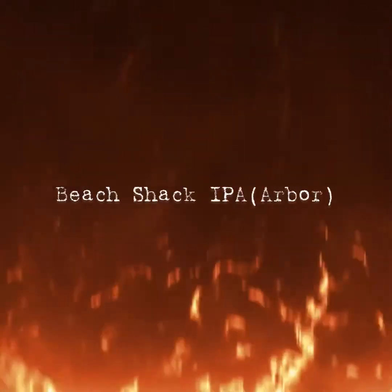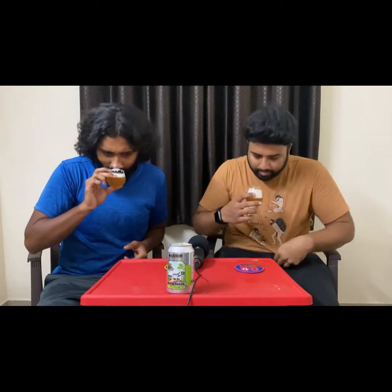We'll taste them individually and give an overall impression at the end. Beach Shack is their IPA — it's an American IPA, canned on the 21st of December, so just over three months old, priced at 200 rupees, ABV 6%, IBU 55. Cheers! It feels a bit hazy, some particles in there. Pretty much in the ballpark of what you'd expect from an American IPA in terms of color and clarity.